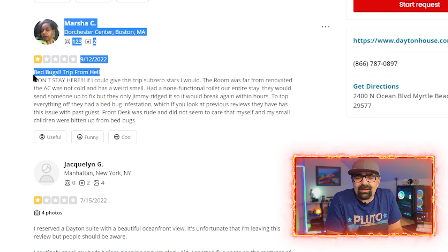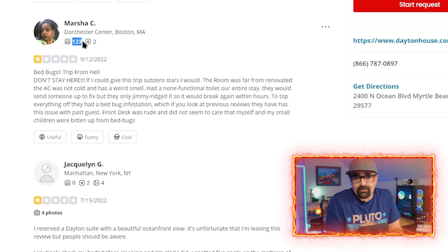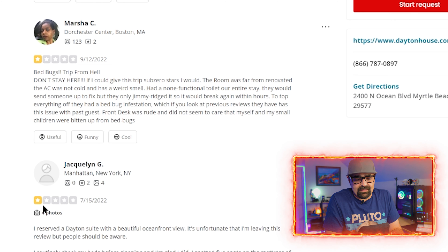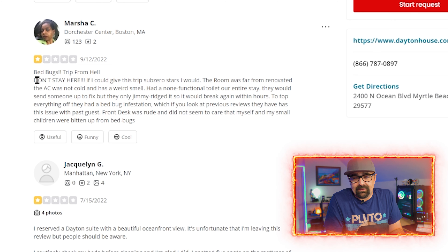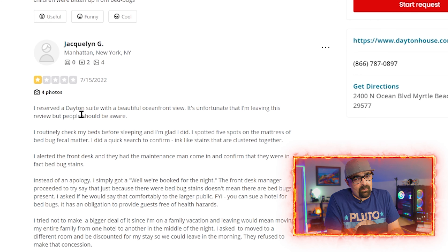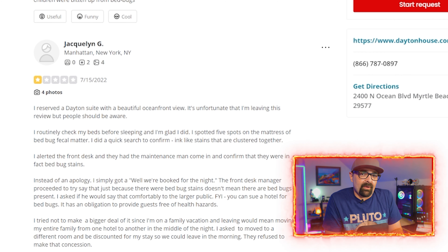Now, I did not notice any bed bugs or cockroaches. I checked the bed as soon as I got to the hotel — it's one of the first things I do. Bed bugs can be small and sometimes you can miss them, but I didn't notice any bugs or bites on me. So I can say there were no bed bugs in my room and I never noticed any cockroaches. Take that as you want. But the hotel was definitely dirty.